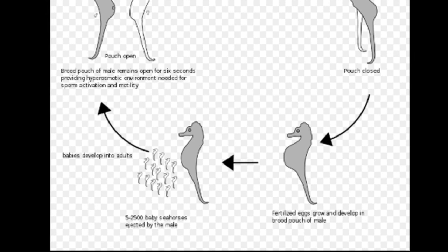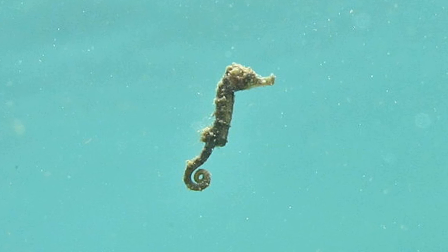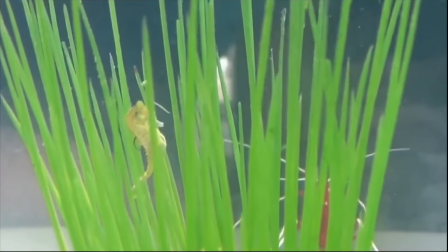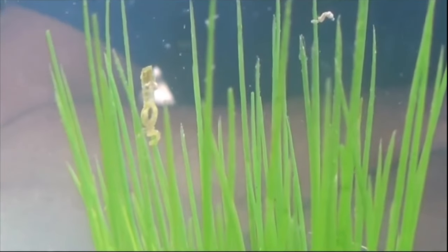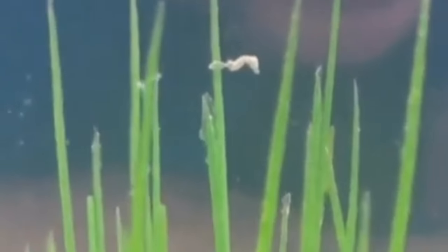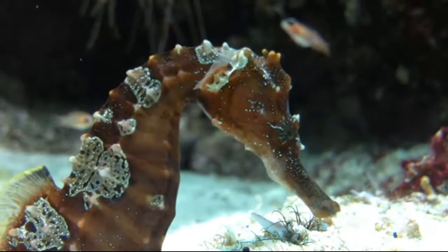A female will deposit her eggs into the pouch. The pouch is sealed and the male fertilizes the eggs. The young will develop inside the pouch for a few weeks. When they are born, the seahorses already resemble miniature adults. Depending on the species, a male may only give birth to a few babies or over 1,000. A baby seahorse is called a fry.